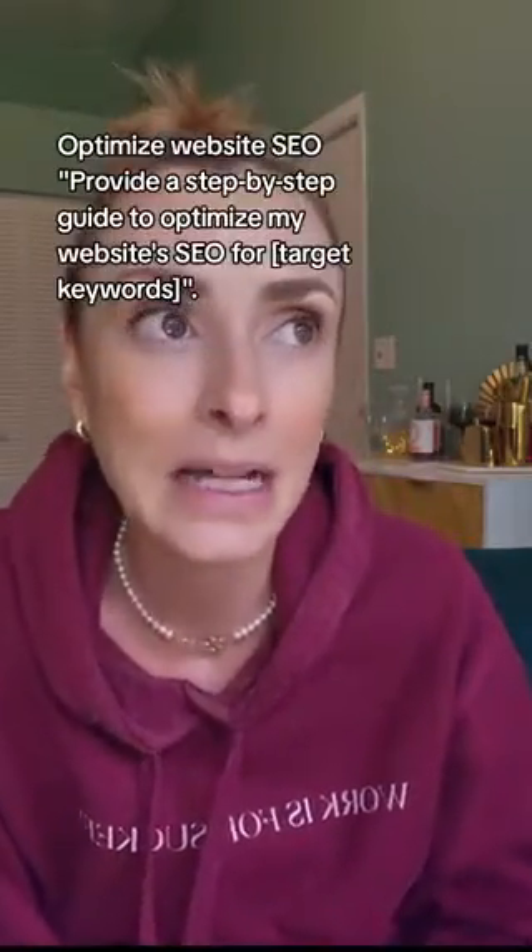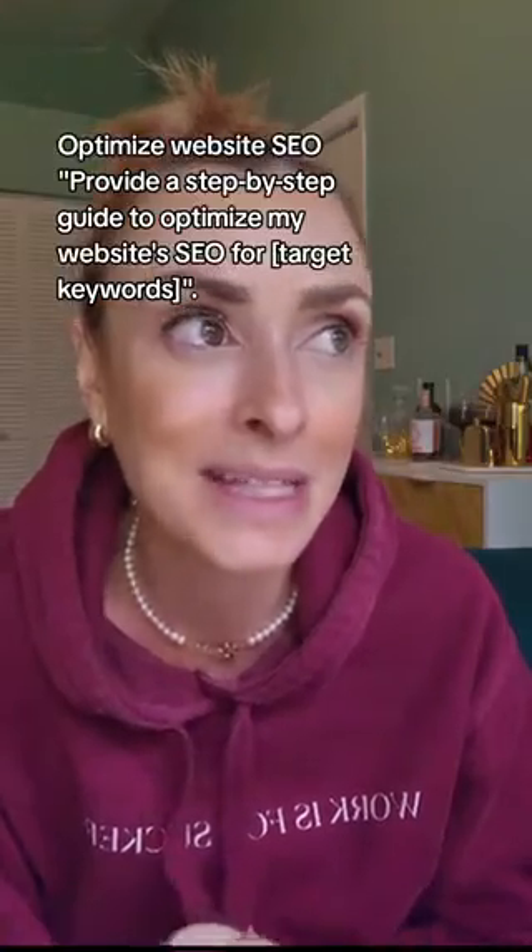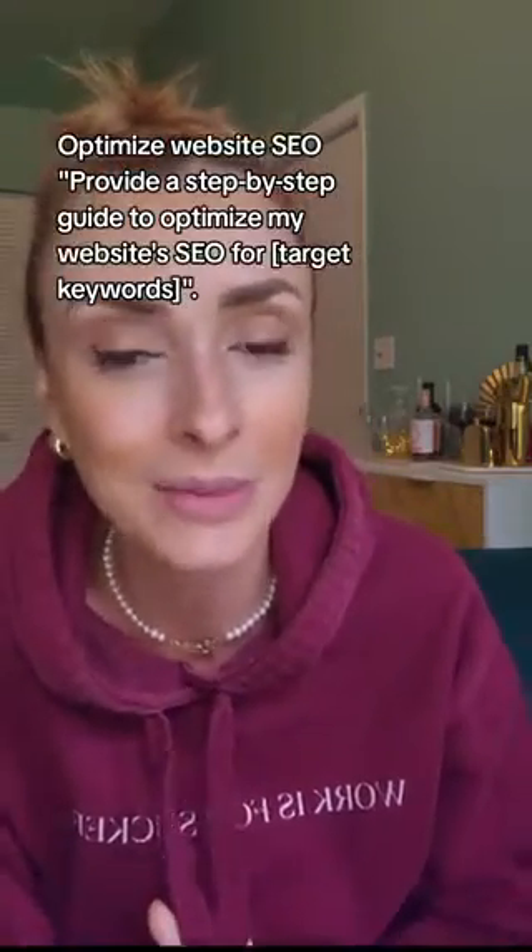Number 17 is about how to optimize website SEO so that you rank high on search engines. Here's the prompt: 'Provide a step-by-step guide to optimize my website's SEO for [target keywords].' You can also list your competitors and ask how you can outrank them.